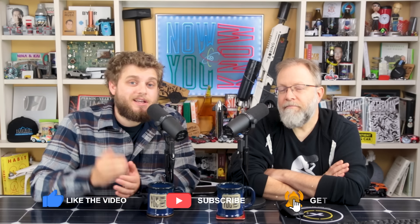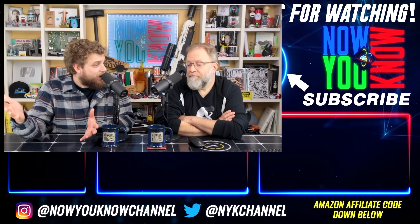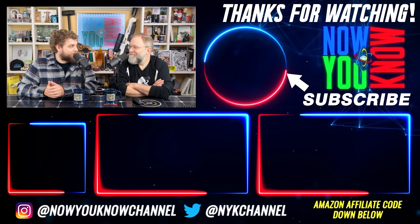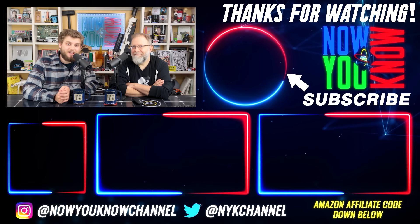Thank you so much for joining us. We'll see you on Tuesday. Hit the subscribe button and the bell notification icon so you get Tesla Time News on Tuesday. Hopefully we'll find out whether those robots were fully autonomous or not. Who knows what the news will bring — we'll see you then. Now you know.